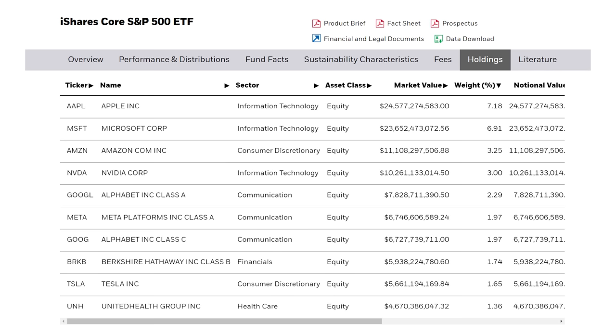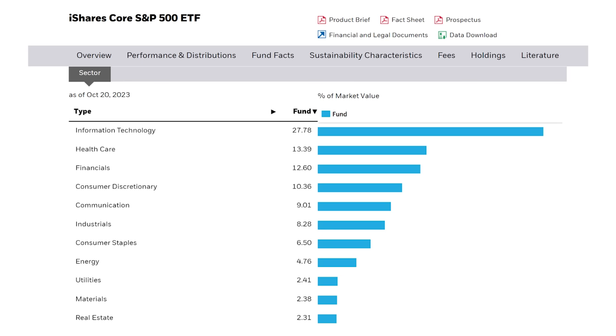You can see the top 10 here, or download all 500 on the website — heavyweights like Apple, Microsoft, Amazon, and Nvidia. Now something I'll fix later with another fund: this one is heavily weighted in tech stocks. Over 27% of the fund is invested in the sector because that's just how the stock market is weighted by those largest companies in the United States.